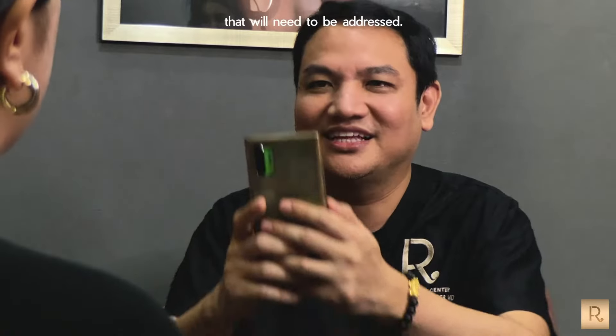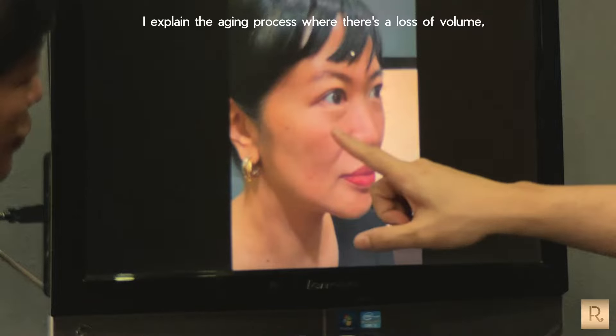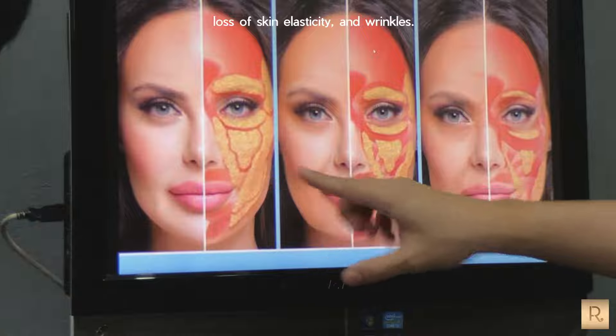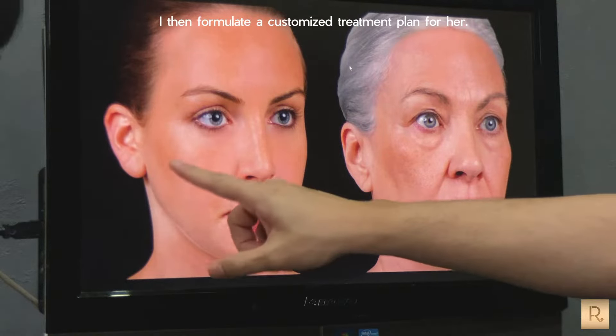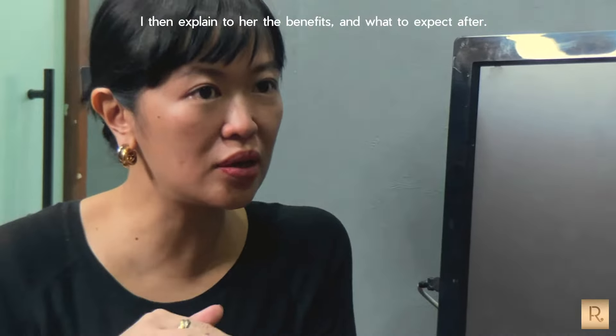I take a picture of Angela and discuss the areas that will need to be addressed. I explain the aging process — the loss of volume, loss of skin elasticity, and wrinkles. I then formulate a customized treatment plan for her and explain the benefits and what to expect after.